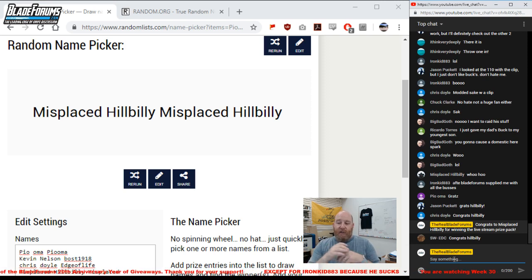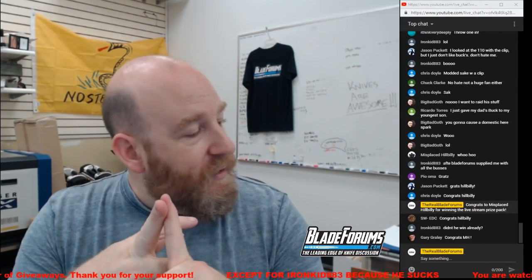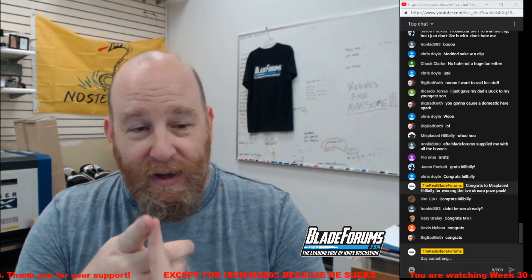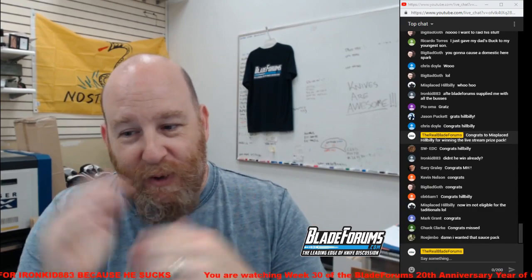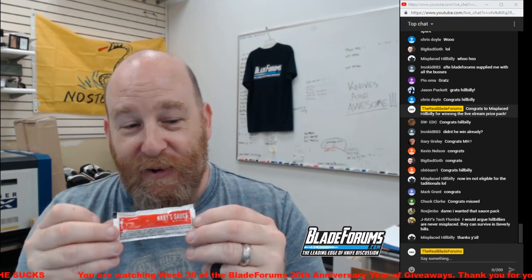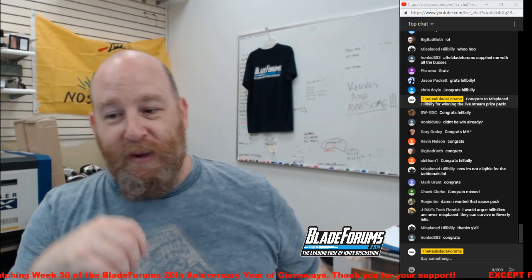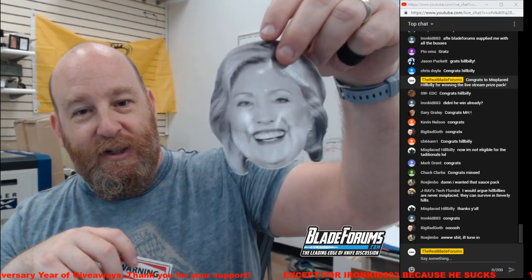Congrats to Misplaced Hillbilly for winning the Bladeforums.com 20th Anniversary Week 30 Livestream Prize Pack. I'll contact you in the next week to get your address. You're getting the SOG TF5 Trident, the Essie Arrowhead, the AK-47 Flying Falcon, a couple stickers, a hank of 550 cord, some desk crap, and Arby's sauce. Rojimbo, sorry — I've got a second Arby's sauce pack for next week's livestream prize winner. Somebody might even win the Hillary Clinton urinal sticker or the Federal Toilet Camera warning sticker.